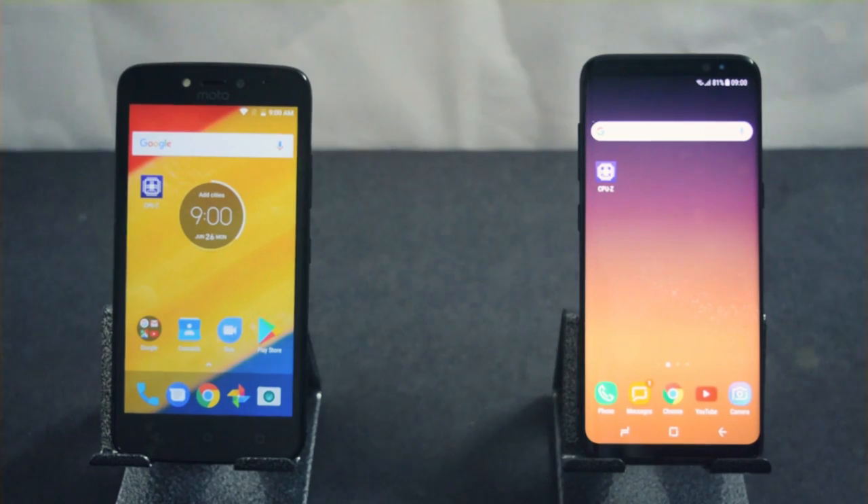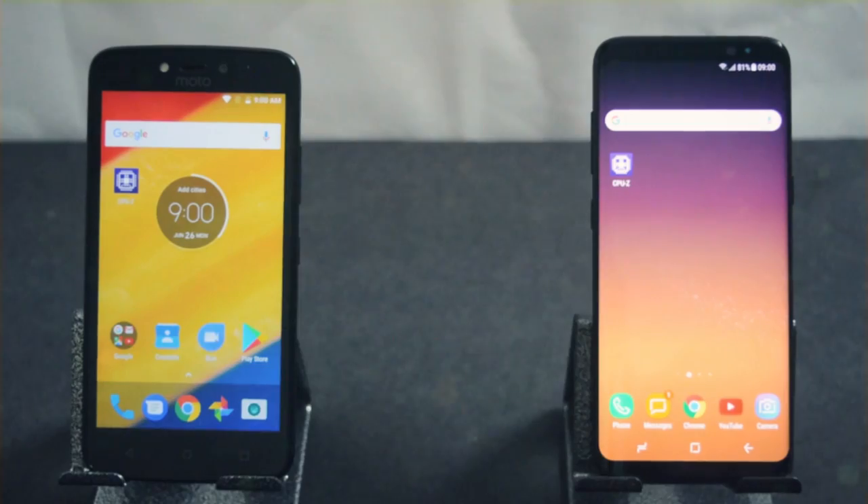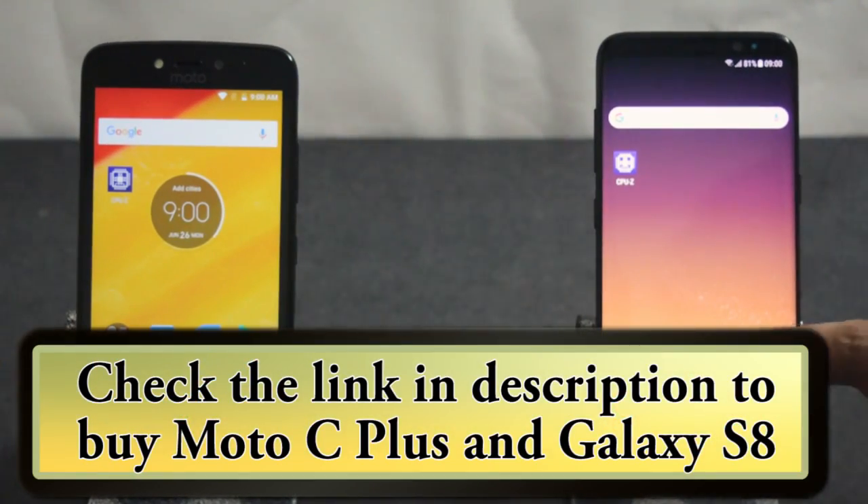I will repeat the same test after 1 year, as Samsung phones will have lag issues after 1 year. In case you are interested in buying these phones, I will leave the links in the description.